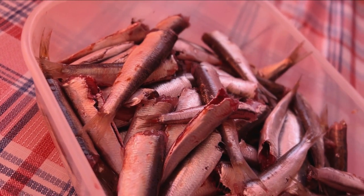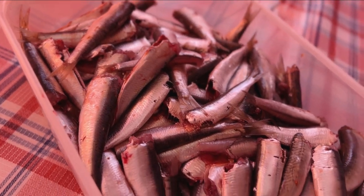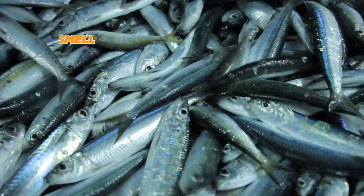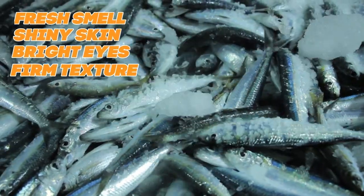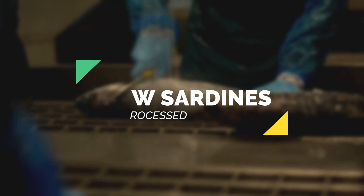Check the expiration dates on the can before buying any product you choose. Carefully examine the sardines you buy to determine whether they are fresh. A fresh smell, shiny skin, bright eyes, and firm texture are all indicators of fresh fish. Before we discuss precautions and health risks of sardines, we should take a look at how sardines are processed.